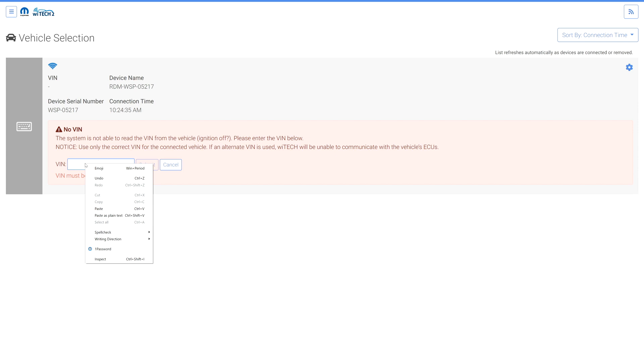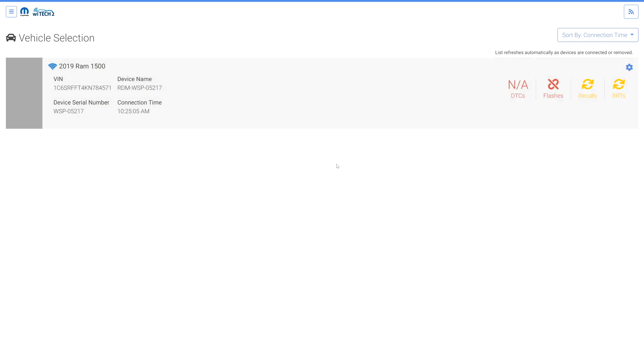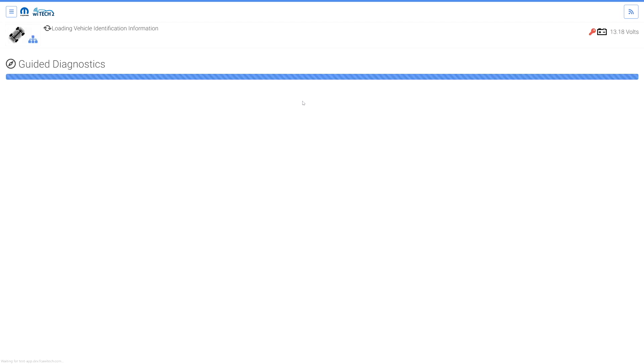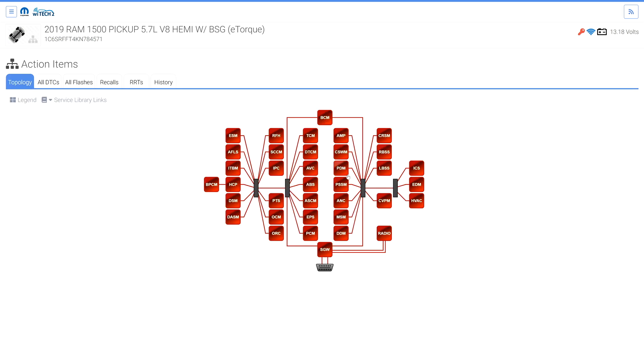A non-responsive SGW presents several signs. First, the technician will be required to enter the VIN. Second, DTCs and flashes fail to populate in vehicle selection. Third, the SGW unresponsive guided diagnostic automatically runs. Fourth, all ECUs in the topology including the SGW are non-responsive and are red.